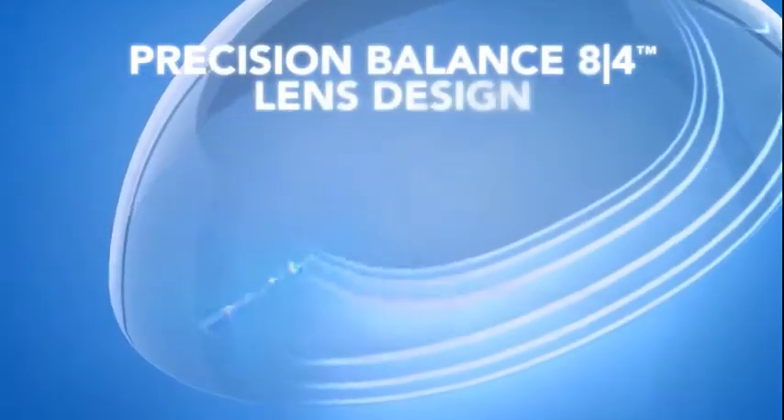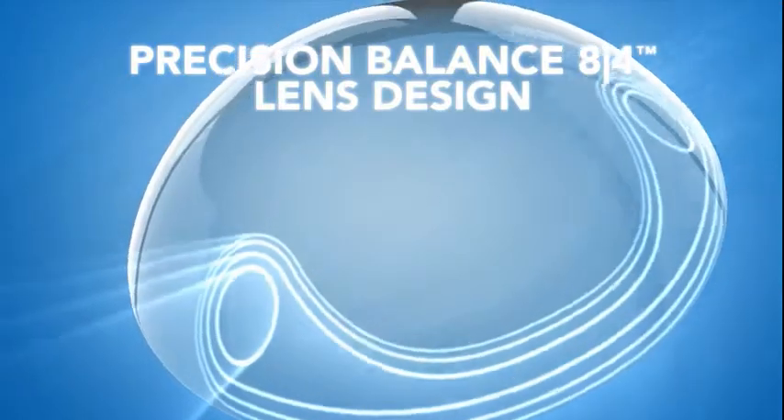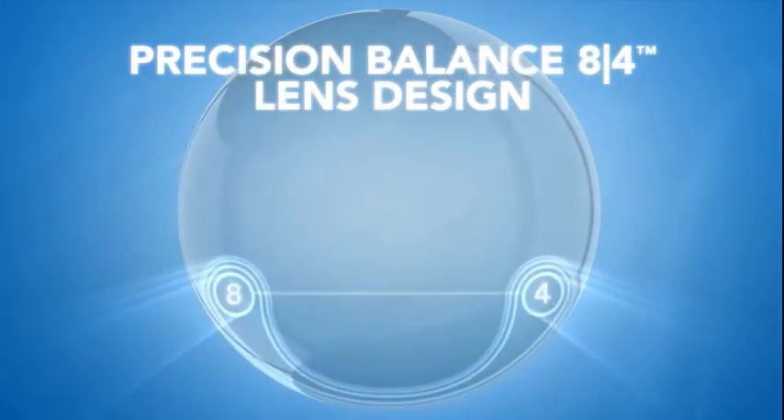Air Optix for astigmatism contact lenses are designed with a unique Precision Balance 8-4 lens design that, like eyeglasses, locks in stability at multiple points.